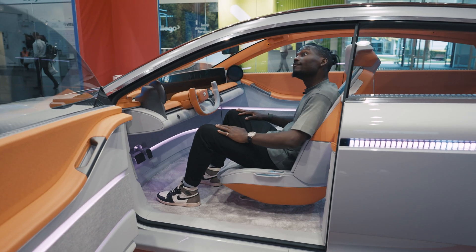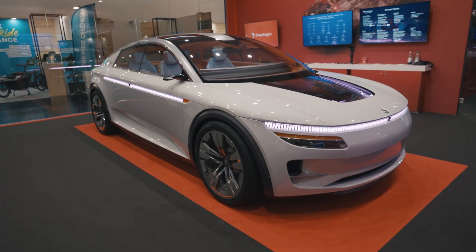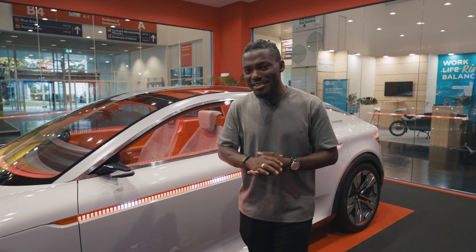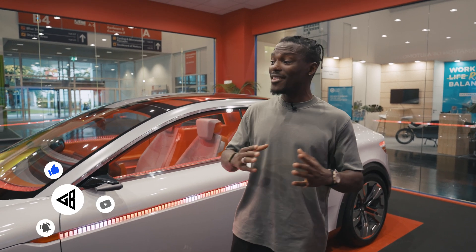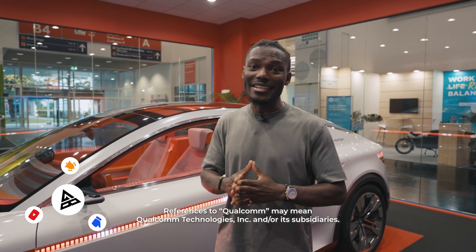So as you can see, the future is bright and exciting when it comes to the Snapdragon digital chassis concept vehicle and the platform itself. I'm particularly excited about the fact that this as a whole is going to improve and enhance my driving experience in the future.